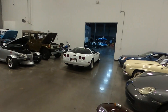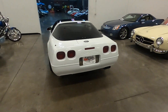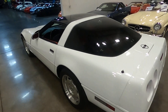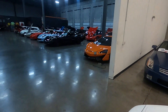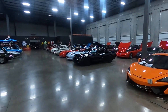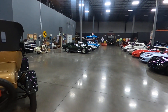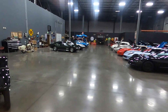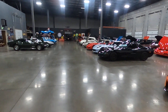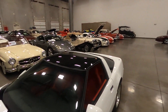Let me take you over to the other side for a quick moment. Over here we do have a McLaren, several additional Corvettes. I have a C3 up on the lift, a '69 Phantom Green, and several C2s over there. So we have over 100 cars in inventory. Please visit our website or give us a call.